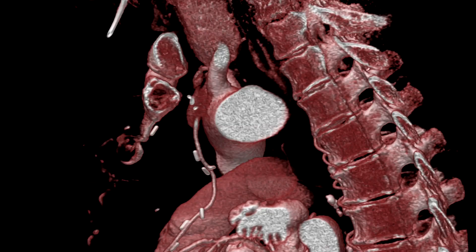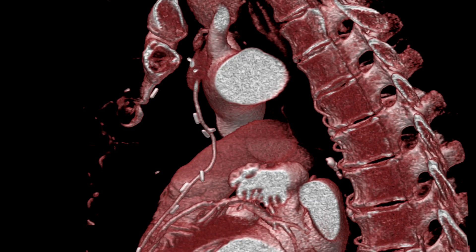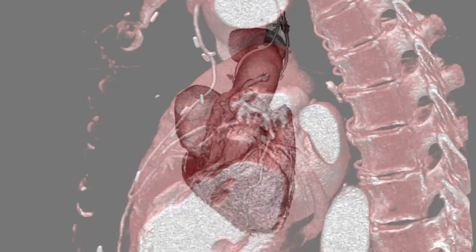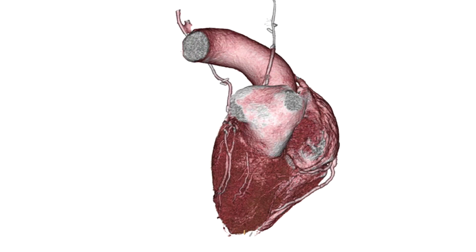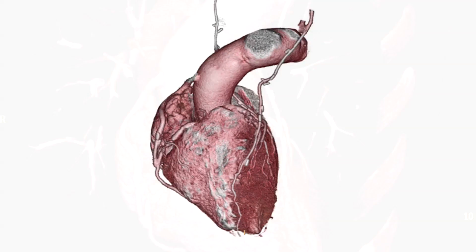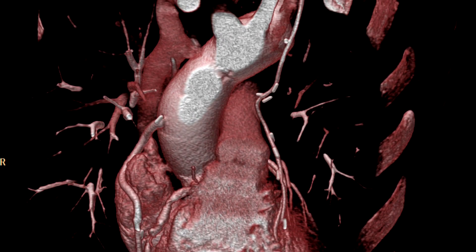For years, surgeons have utilized the left internal mammary artery, or LIMA, to bypass blocked main arteries. During the surgery, a bypass is created by grafting a piece of vein above and below the blocked area of a coronary artery, enabling blood to flow around the obstruction.